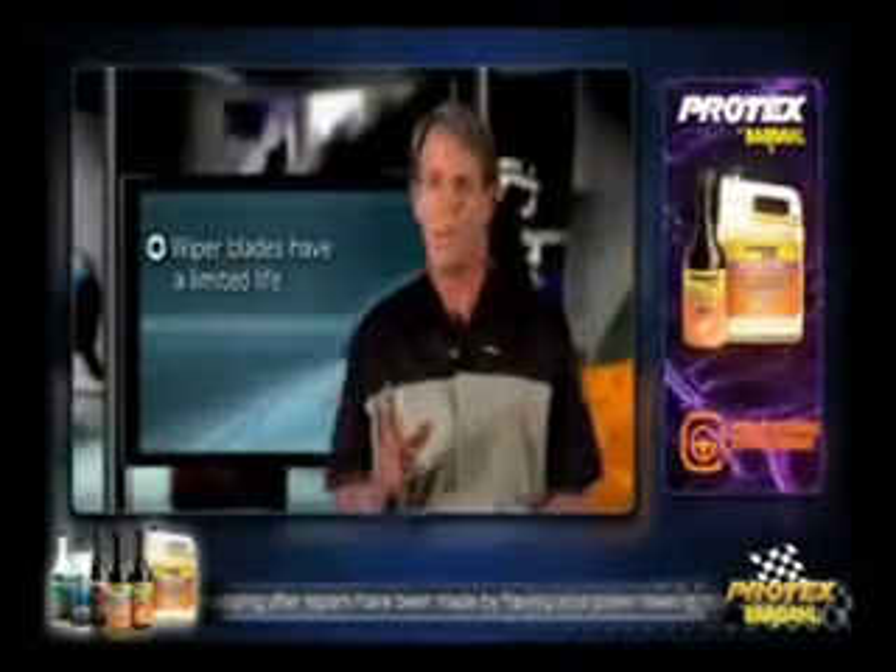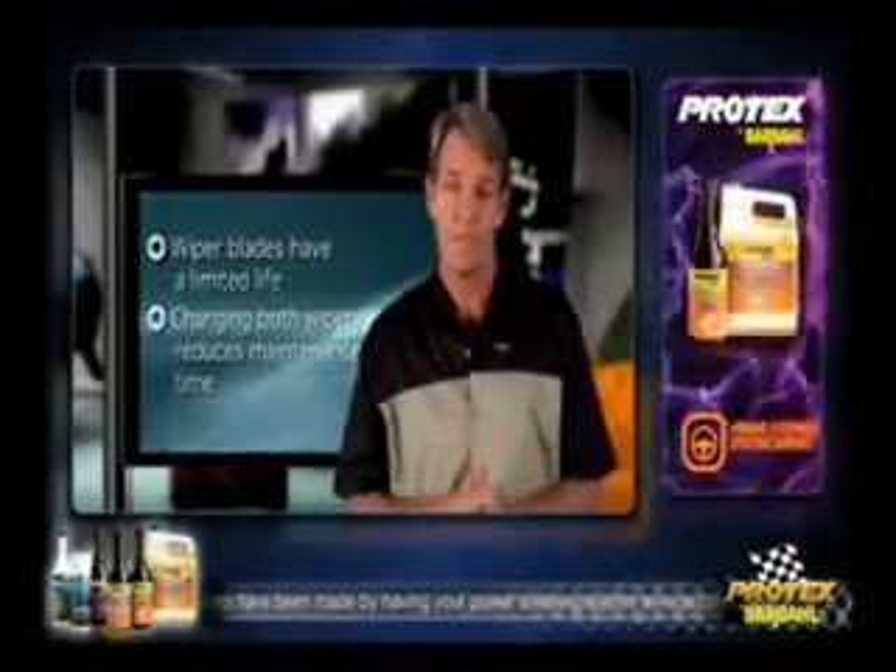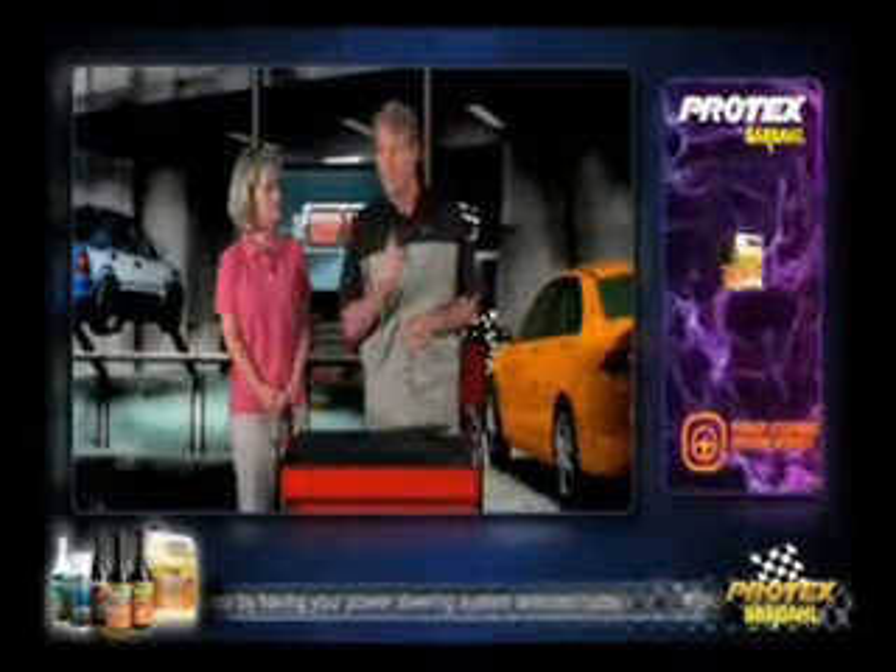Should I replace both blades at the same time? Oh yes, absolutely. Wiper blades have a limited life. Changing both at the same time keeps your maintenance time to a minimum. And remember, if one is worn out, the other is not far behind.